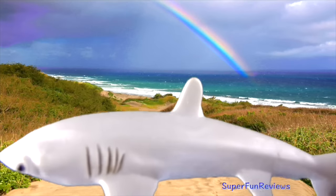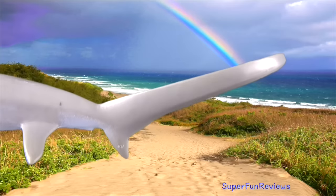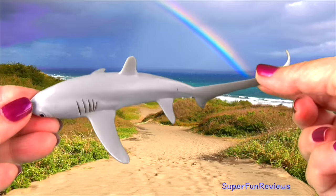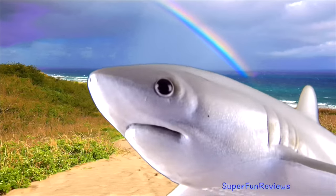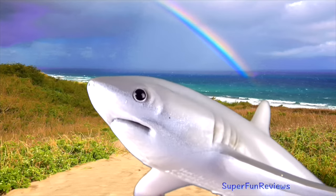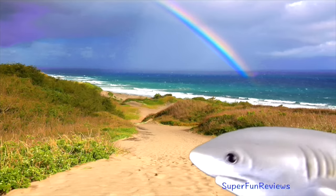The thresher shark is instantly recognisable by its extra long tail fin. This slender, whip-like tail can be a deadly weapon, used to herd, stun and kill prey. Notice the pectoral fins are curved and tapered to a point, and the snout is short and pointed. The eyes and jaws are relatively small, but the sharp teeth are good for capturing slippery prey.